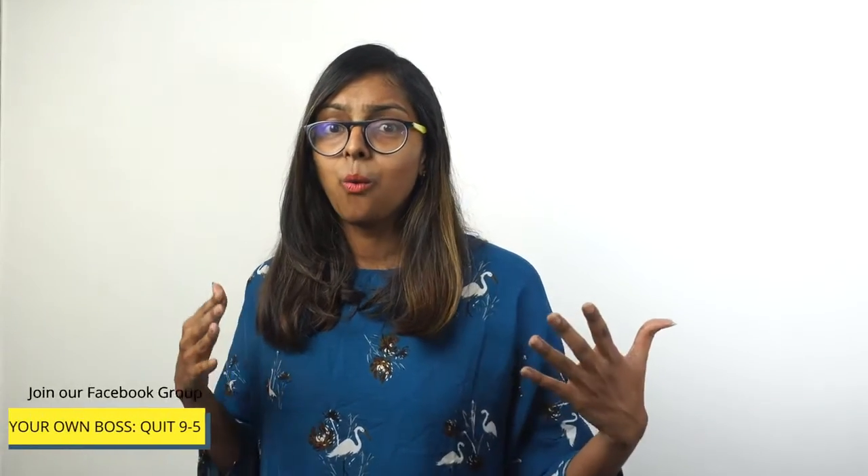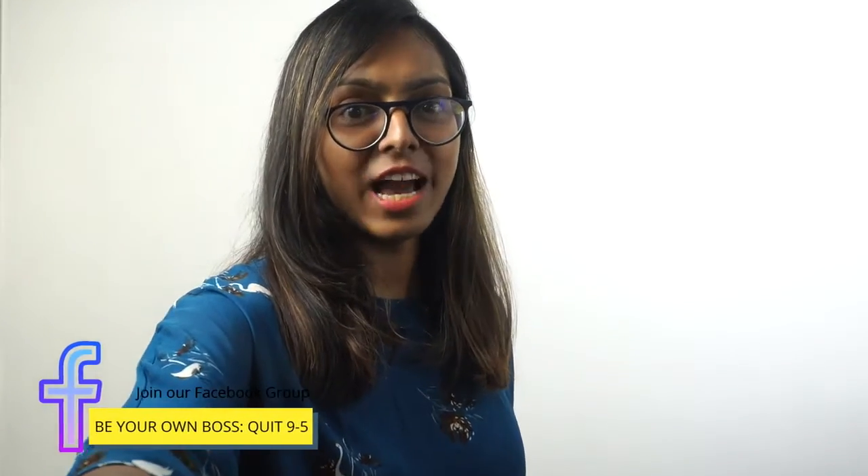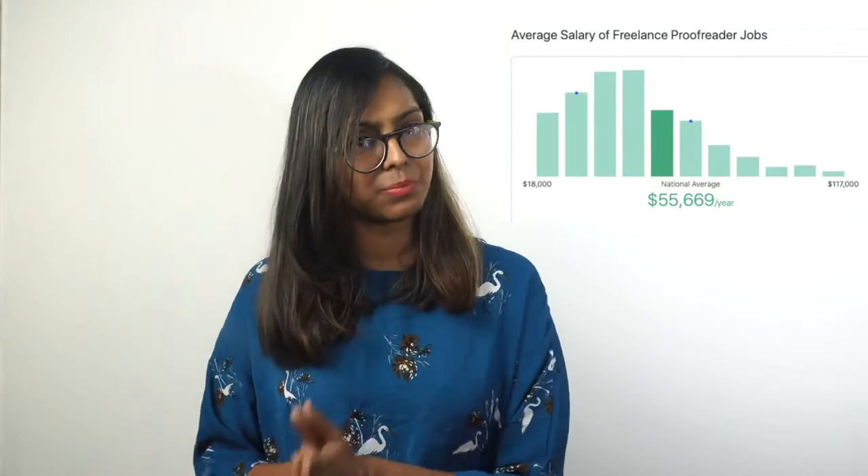What is the average salary of a proofreader? According to ZipRecruiter, on average you can make $55,000 a year as a proofreader.